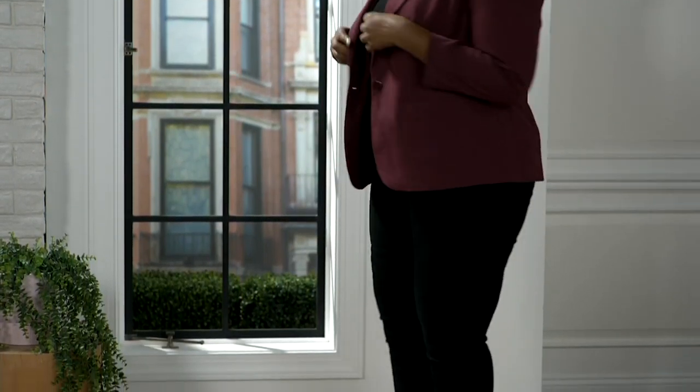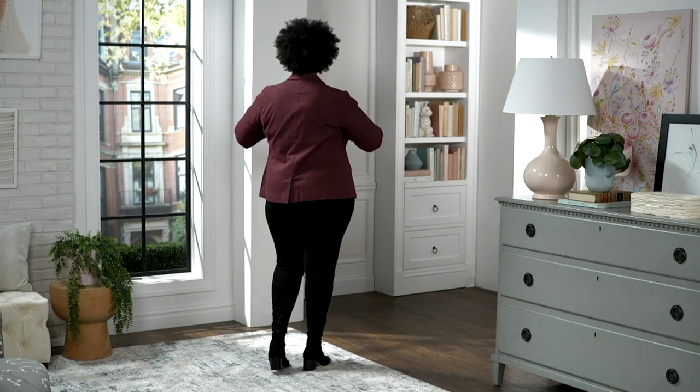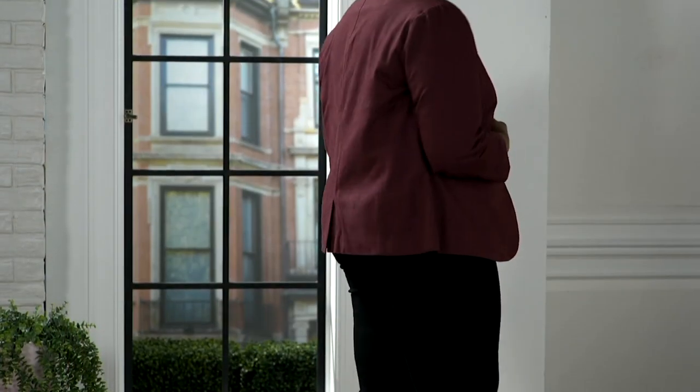I find this to be a necessity in the wardrobe. I find this to be one of those staples, dare I call it a non-negotiable. This is from the Joan Rivers Classic Collection, and Joan Rivers, of course, a style icon.